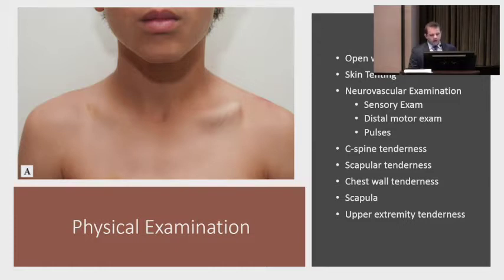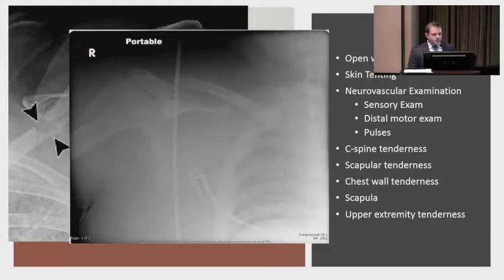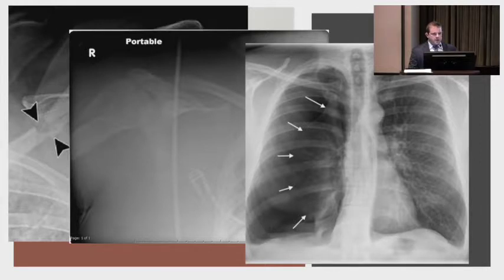The typical clavicle fracture in a hockey player who fell on the ice doesn't have a neurovascular injury. Other things to look for with higher energy injuries: tenderness of the neck, scapular tenderness, chest wall tenderness, and upper extremity tenderness, due to associated injuries. For example, a clavicle fracture combined with a scapular neck fracture is a different animal — this is called a floating shoulder, where the whole scapula is lateralized. It's a very high energy mechanism, life-threatening because of the force the body absorbed, and often associated with chest wall injuries and pneumothoraces.